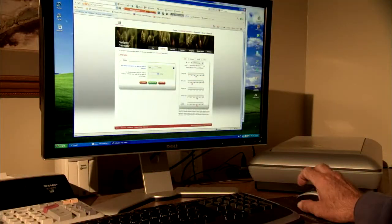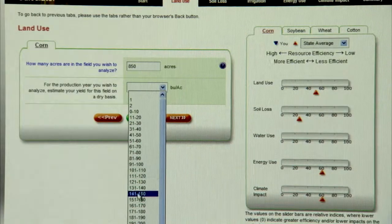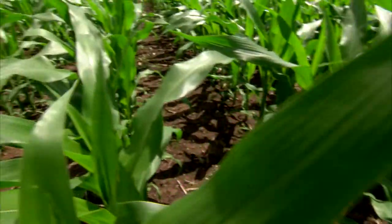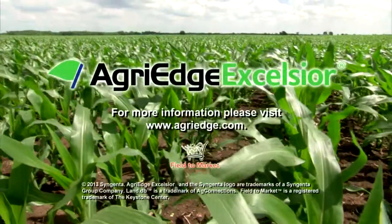Special software called LandDB then quantifies the exact per-acre return on investment of those inputs. This same platform serves as the foundation for several Syngenta pilots that are mapping out ways to measure and improve a farm's overall environmental footprint.